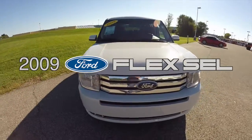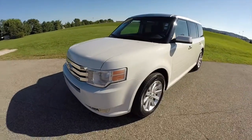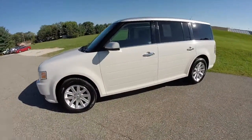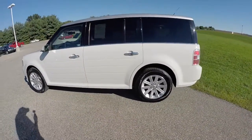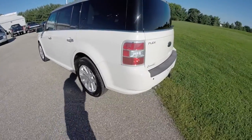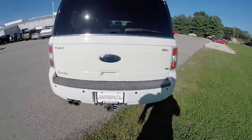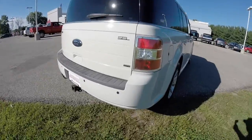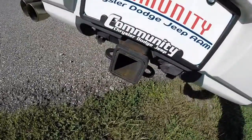Hello everyone. Today we're going to take a quick walk around and look at this 2009 Ford Flex SEL all-wheel drive. This Flex is painted in white suede, has the satin silver two-tone roof, has a charcoal black leather interior, is powered by a 3.5 liter V6 engine, and the six-speed automatic transmission. This vehicle is equipped with parking sensors and a trailer tow group.